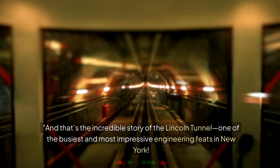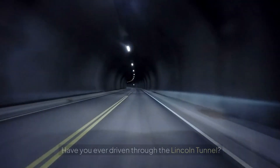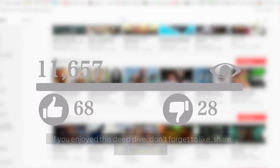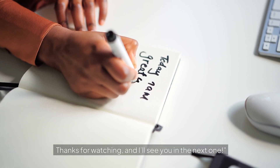And that's the incredible story of the Lincoln Tunnel — one of the busiest and most impressive engineering feats in New York. Have you ever driven through the Lincoln Tunnel? Let me know in the comments. If you enjoyed this deep dive, don't forget to like, share, and subscribe. Check out our other videos on amazing engineering wonders. Thanks for watching and I'll see you in the next one.